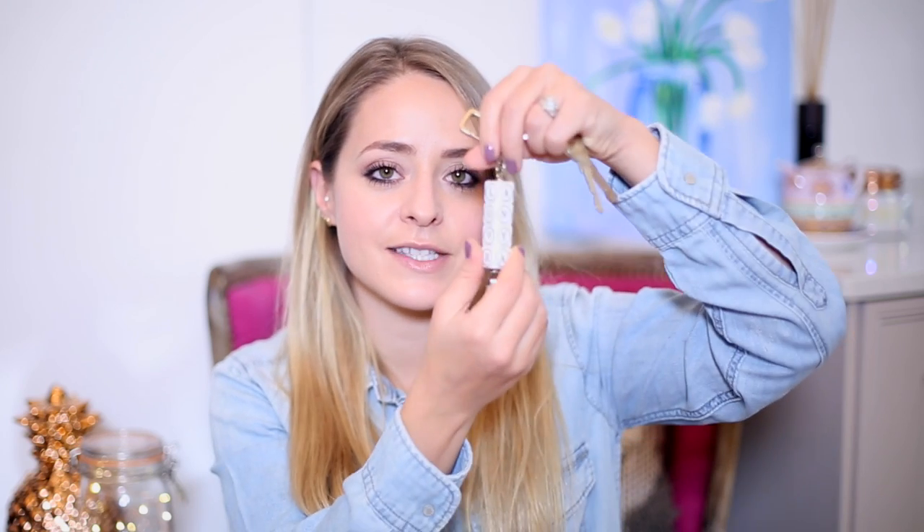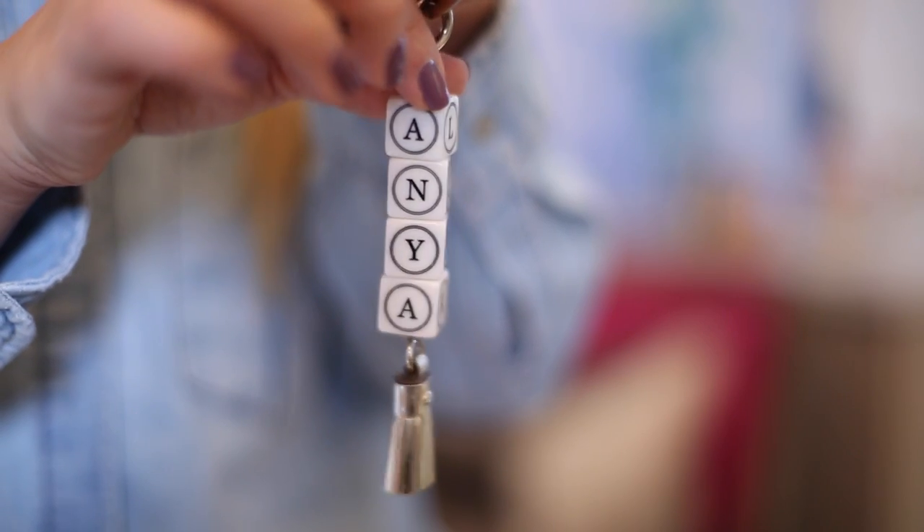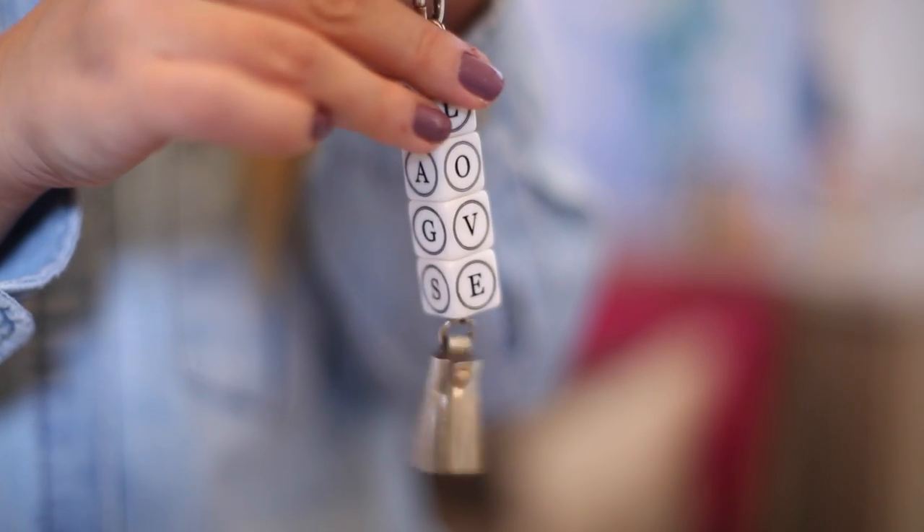I also have my London keys on an Anya Hindmarch key ring — I've had this for quite a long time. I got it as a gift from Mike's mum. It's really cool: little dice with letters on either side and you can twist it to make up your own words, but the correct way it says 'Anya, love, bags, luck,' and it has a little gold tassel on the bottom. It has a normal key ring for keys but also a clip, so I can clip it onto my other keys and just have one set for everything.